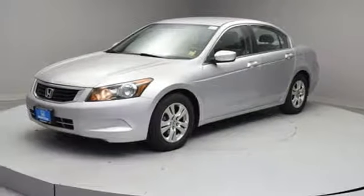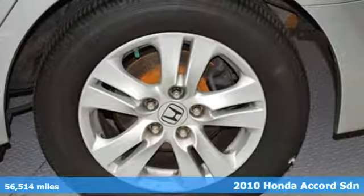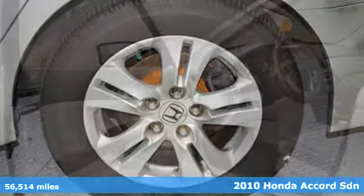It's a 2010 Honda Accord sedan. Honda's flagship car isn't just a vehicle. It's a legacy.